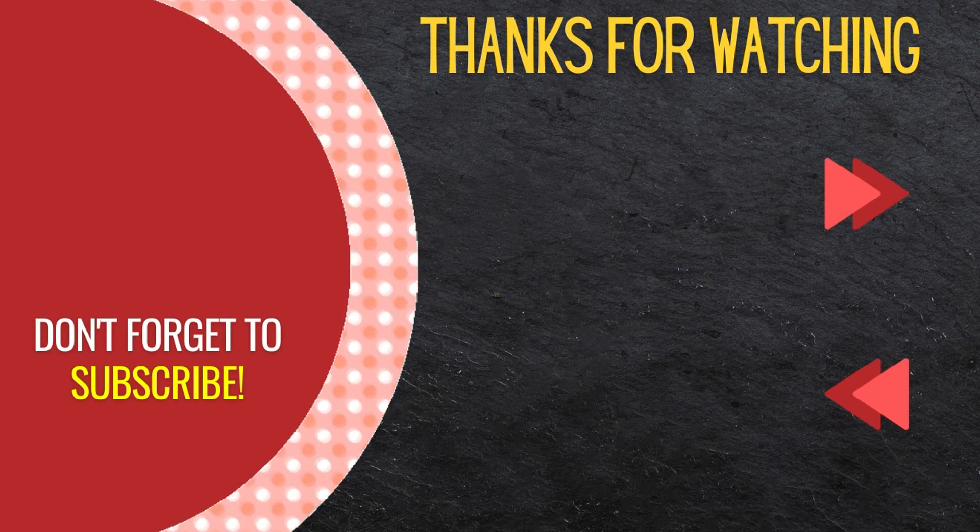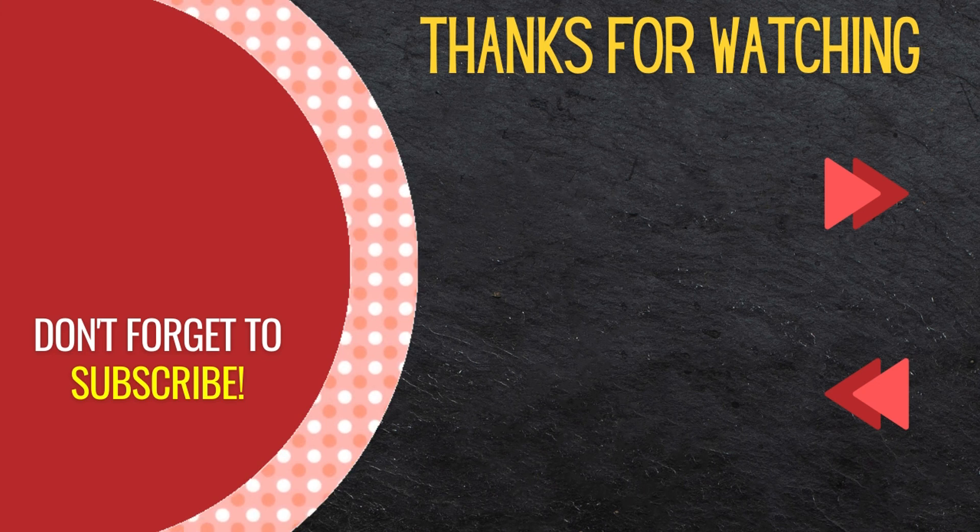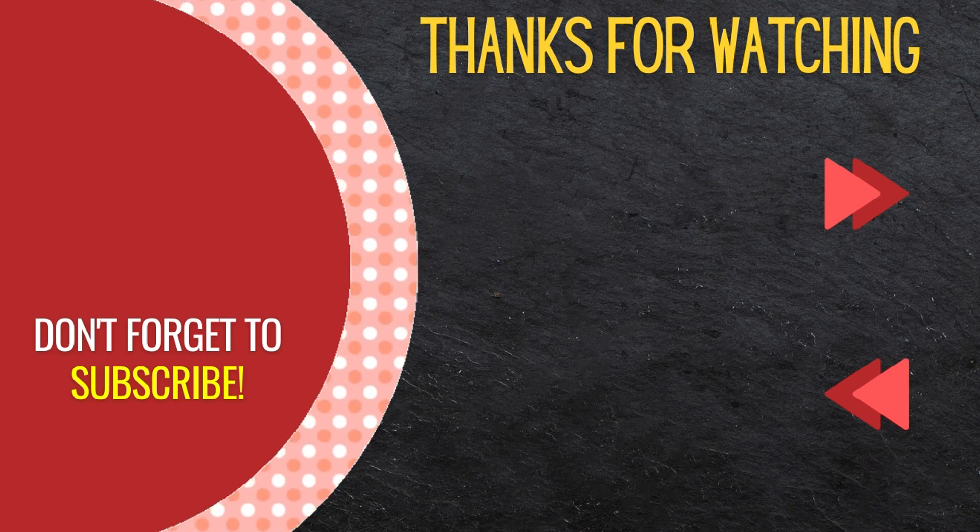That completes the vocabulary lesson for today. We recommend repeating this video and writing each of these words while speaking them out loud. Next, you should watch today's sentences, followed by today's conversation. Be sure to subscribe to watch all of our English to Polish lessons.